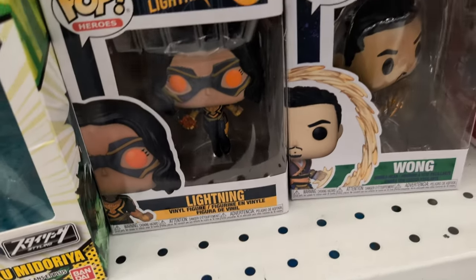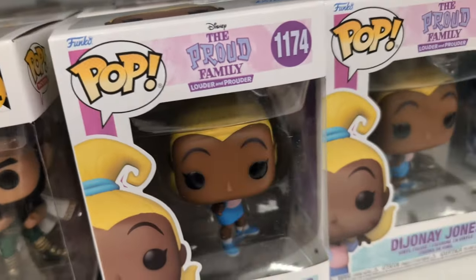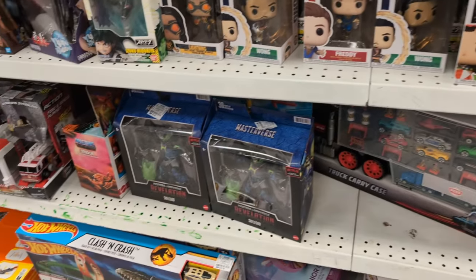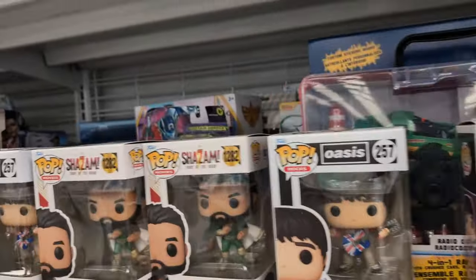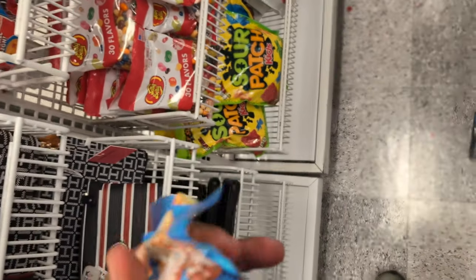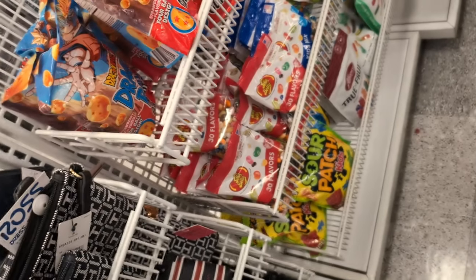They've got more Pops over here - a lot of them, including some Christmas stuff. They also have anime figures for $17 bucks. And check this out - Ross has Dragon Ball Z gummy bears! Look at Goku, he's gonna do his move. They're $4.29 - first time I've seen these. I think they only have one, with Goku on the cover.